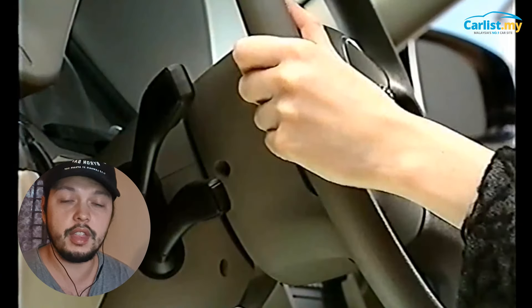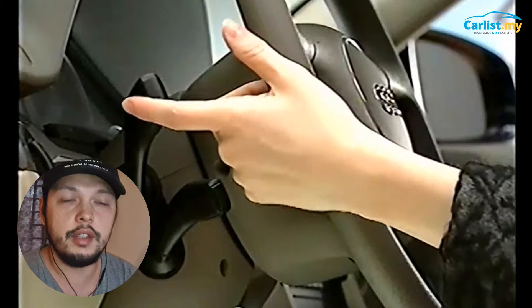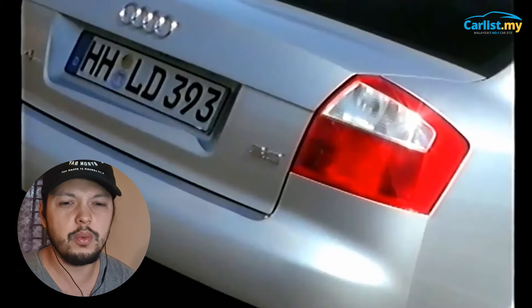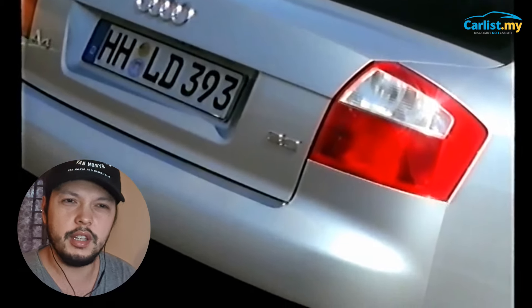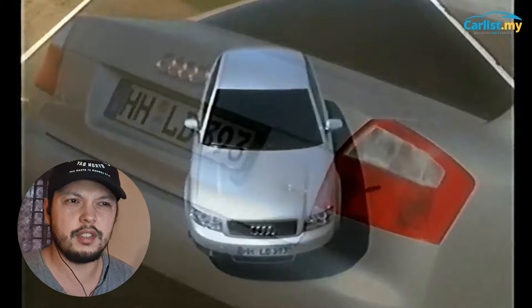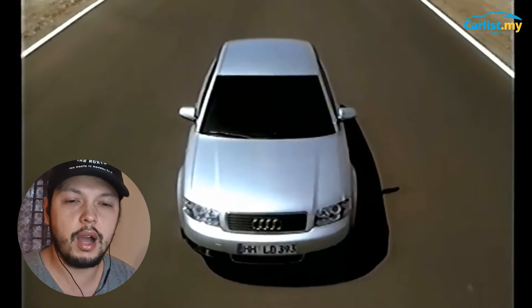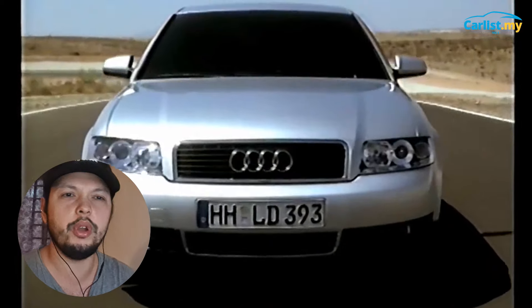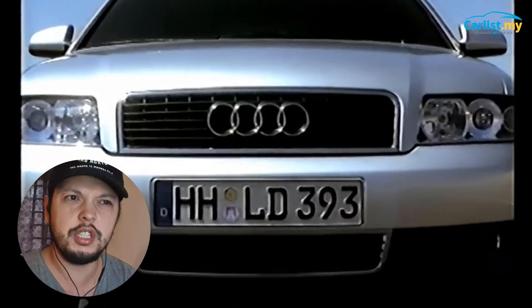If you really want a demure, classy-looking cruiser for under RM 30,000, you should really look into the Audi B6. There are a few options out there, and if you can find one with a complete body kit, it still looks mean. Yes, it's not going to be the fastest car, but it's got a lot of power. It's more about how you want to feel premium inside for a cheap amount of money.